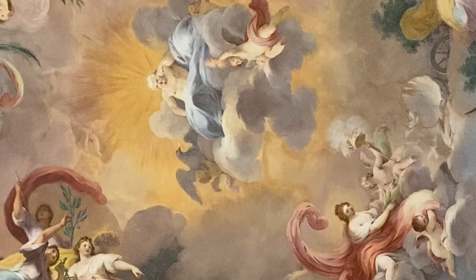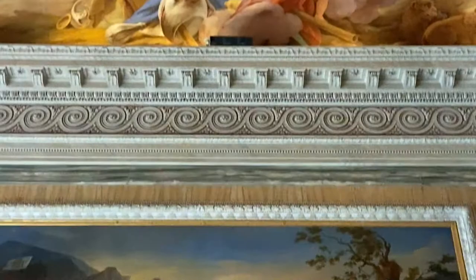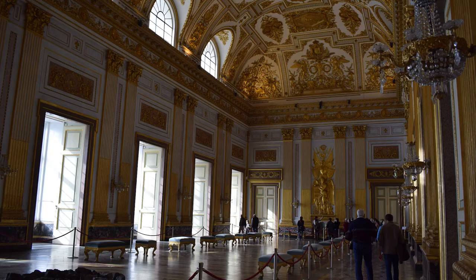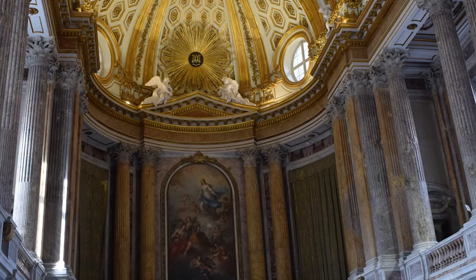This palace was constructed by the House of Bourbon. It was the main residence of the King of Naples. It is the largest palace erected in Europe in the 18th century. It's huge!